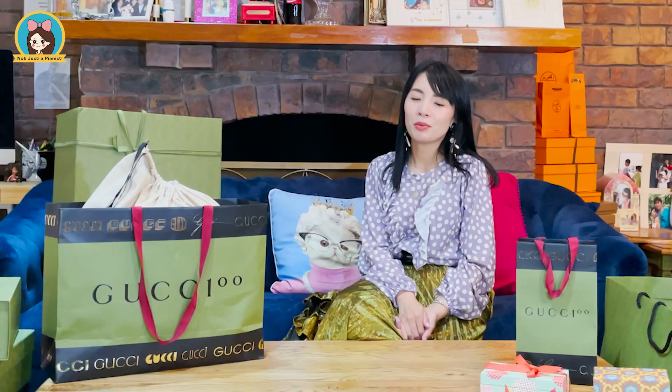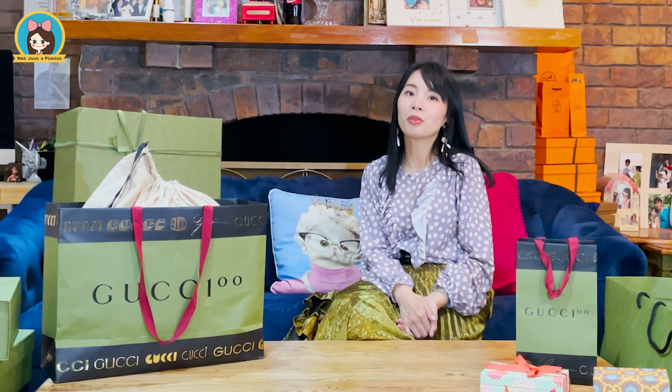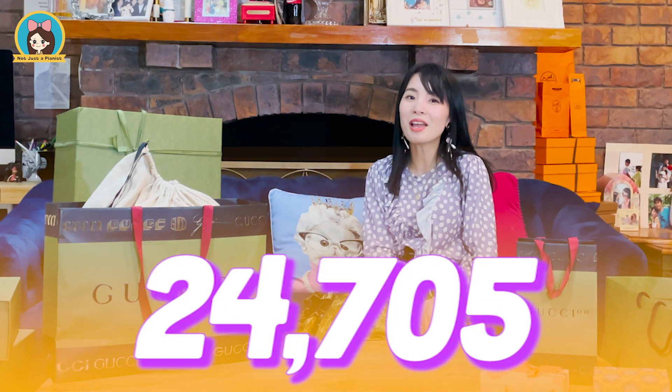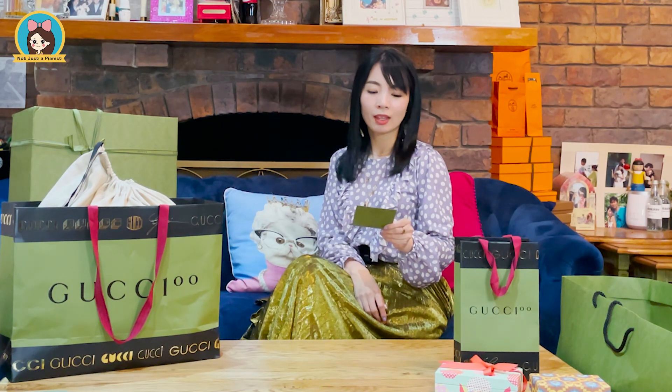According to creative director Alessandro Michele, Gucci wanted to connect two universal languages: clothing, which represents personal identity, and music, which records collective memory. There are 22,705 Gucci songs that have been mentioned in the past 100 years.